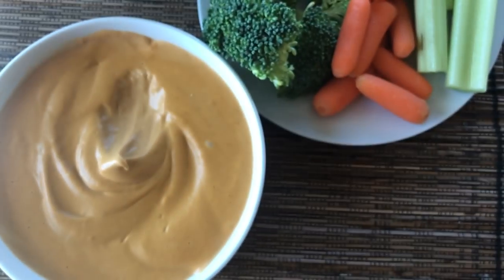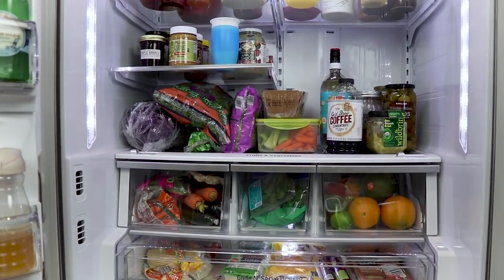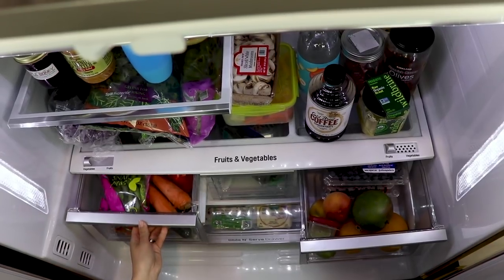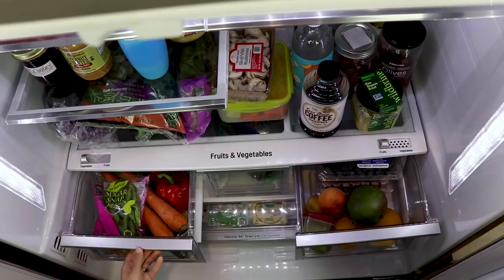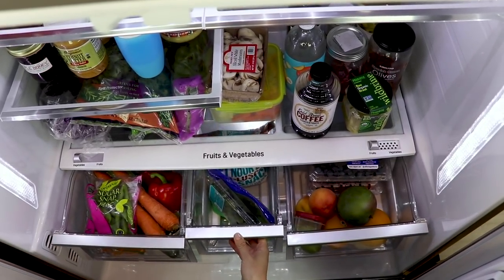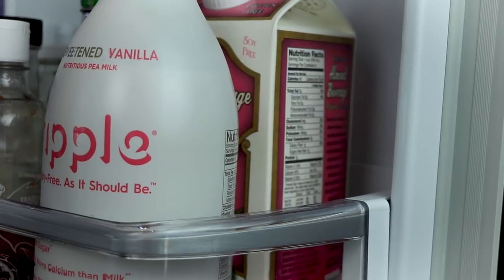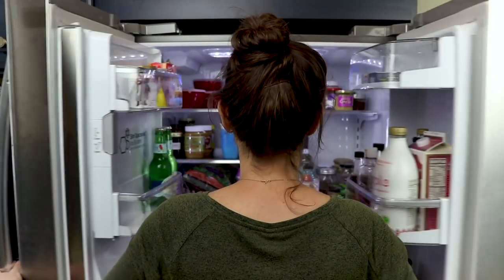A trick that's really helped make our grocery list easier is making sure that everything has a home. Put fruits and vegetables in your drawers, but make sure they truly are a dedicated fruit drawer and vegetable drawer. Make sure you've got a dedicated space for your milk and your butter, because then you can eyeball your fridge and see what you're missing.